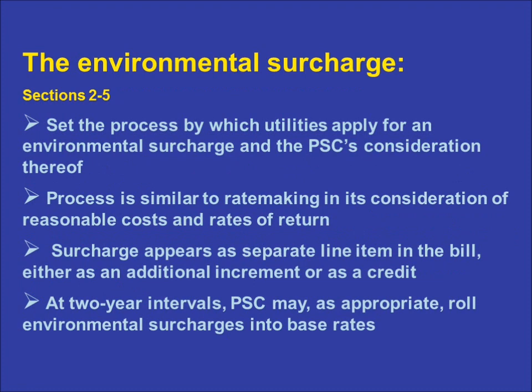The remaining four sections of the statute set forth the process by which utilities apply for and the PSC considers an environmental surcharge, which consists of both an environmental compliance plan and the associated surcharge calculation. It sets a six-month deadline for the PSC to complete its consideration of environmental compliance plans, which is four months shorter than the deadline in rate cases. The statute also requires that the surcharge be listed on an electric bill as a separate line item, so that environmental compliance costs are apparent to customers. The PSC is required to review each utility's environmental surcharge every six months and make any necessary adjustments. A comprehensive review is required every two years.